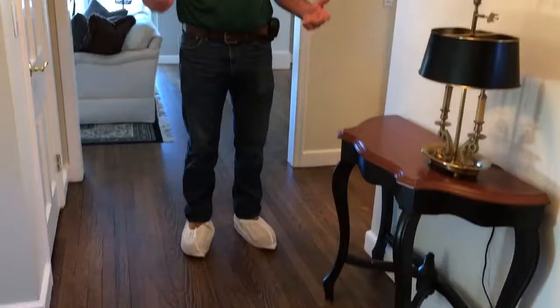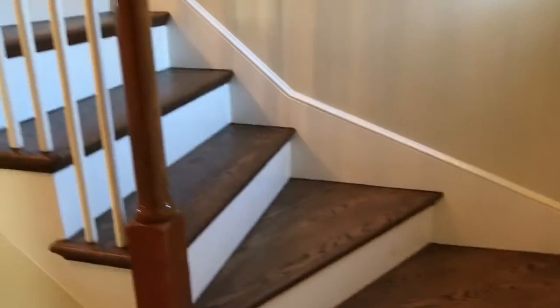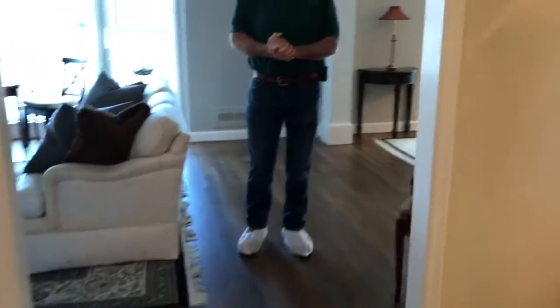She went with the Espresso stain, which is a new stain by Duraceal, and the color came out magnificent. It looks great — it's a nice, deep, rich, dark color with a lot of elegance. It's got some red tones and of course the Espresso brown and black tones. As you can see as we come through from the foyer into the living room, the guys really did a great job at keeping the stain off of the baseboards.